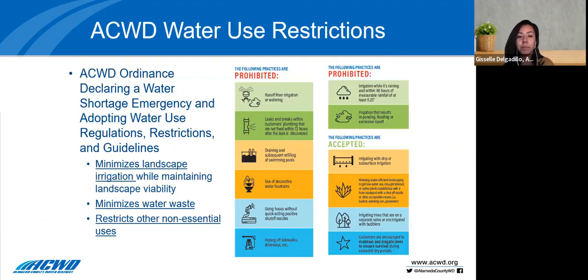I wanted to provide some information about the district's drought actions and our water use restrictions. As some of you may know, ACWD declared a water shortage emergency back in December 2021, and we adopted water use regulations, restrictions, and guidelines. These restrictions aim to conserve the district's water supply by minimizing landscape irrigation while maintaining landscape viability, minimizing water waste, and restricting other non-essential uses. You'll see a number of different outdoor water use actions that are prohibited by the ordinance.